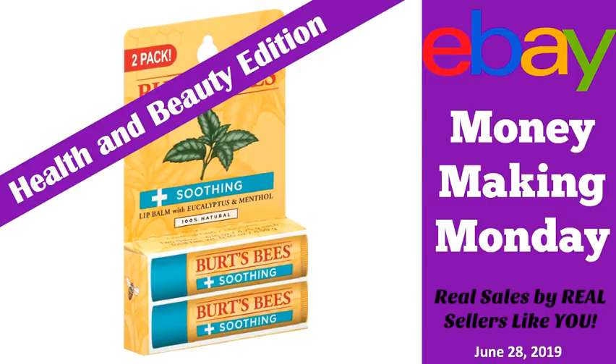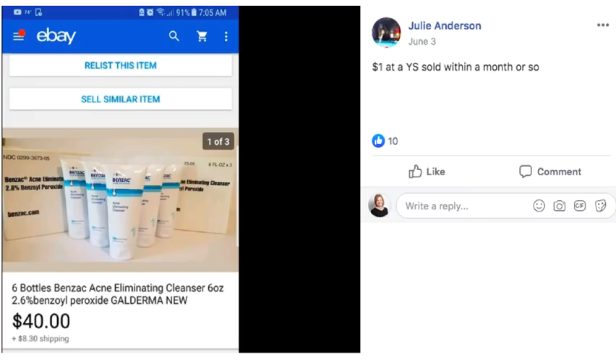This is a health and beauty edition of Money Making Monday. If you are looking to expand the categories that you sell in or just learn more about what's out there, here are some health and beauty items that other sellers have actually found and sold within the past few weeks. We've got Julie who found this acne eliminating cleanser for a dollar at a yard sale and sold it for $40.